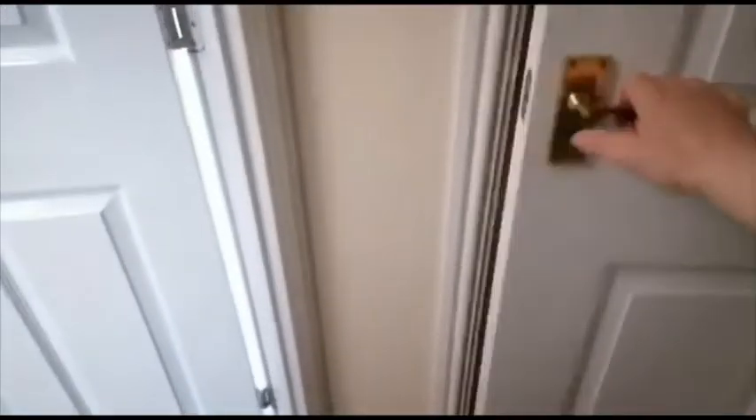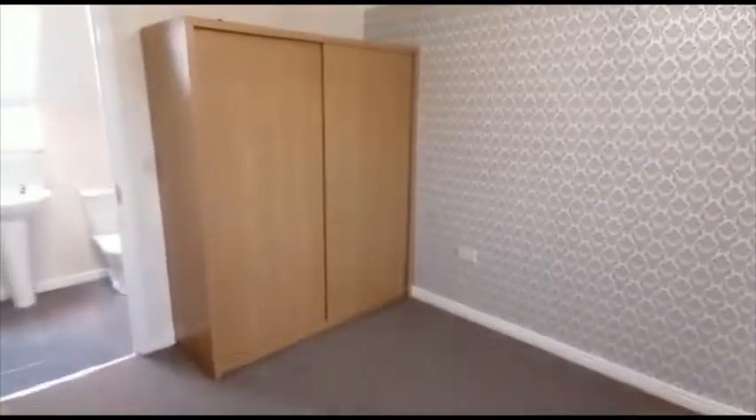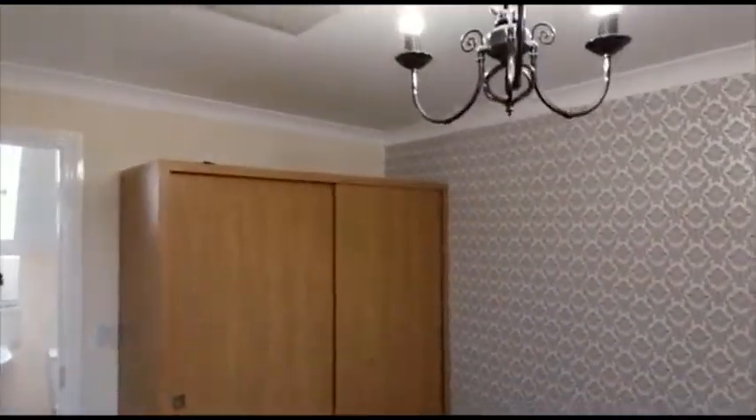Up the stairs again to the second floor, just at the top of the landing there's a little shelf storage cupboard, and then the en suite master bedroom, which has a double wardrobe. There's also access to the loft space from this room.